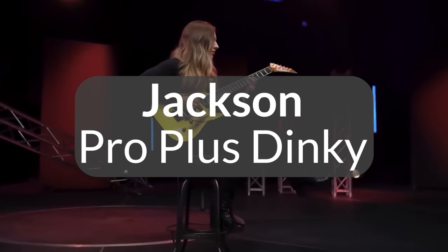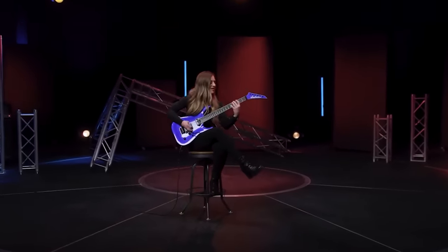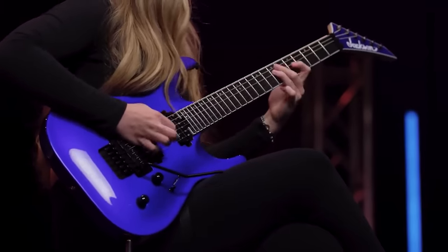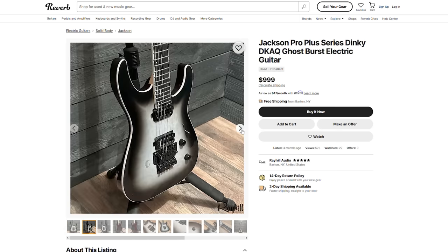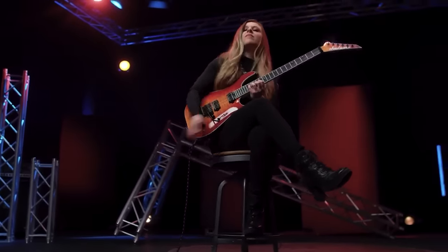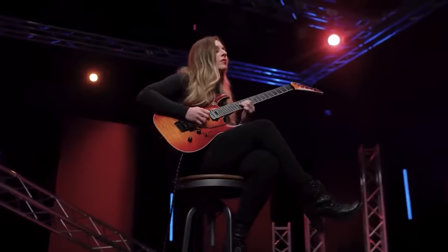Next up is a pro-level roadworthy guitar that harkens back to the metal heyday — it's the Jackson Pro Plus Dinky DKAQ. Straight away you'll notice the Floyd Rose bridge system. If dive bombs and wild sounds are your thing, here's the guitar for you. You've got two Seymour Duncan humbuckers, with the bridge pickup giving you a hotter attack, plenty of mid-range and top end, as well as a tight low end. The neck's a little more vintage-flavored, which gives you tonal palette to play around with. These guitars look amazing and they're built rock solid — the bolt-on neck even has graphite reinforcement. All in all, a great roadworthy guitar for any shredder looking for a serious instrument.